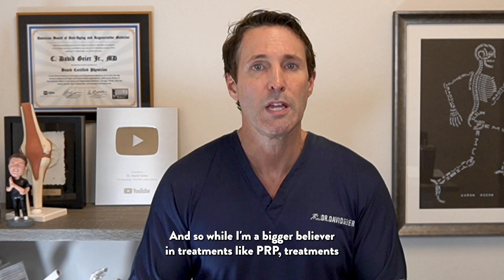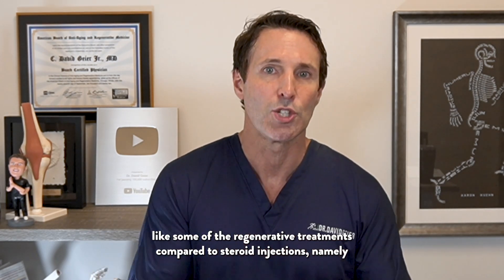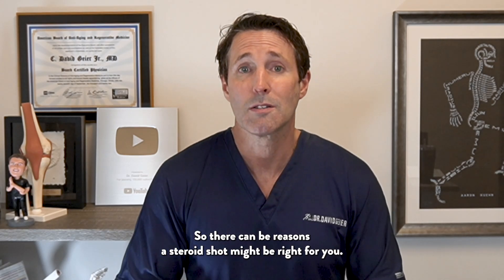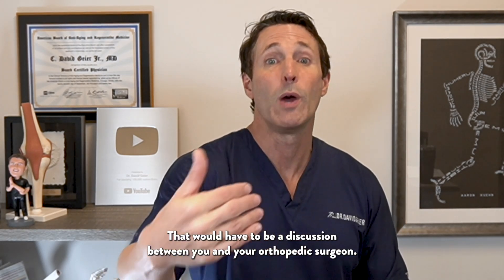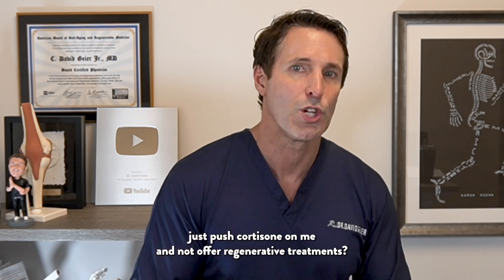While I'm a bigger believer in treatments like PRP and regenerative treatments compared to steroid injections — namely cortisone shots — that's a lot of times why people won't pursue them. There can be reasons a steroid shot might be right for you, and that would have to be a discussion between you and your orthopedic surgeon. But that's my thought on why doctors push cortisone and don't offer regenerative treatments.